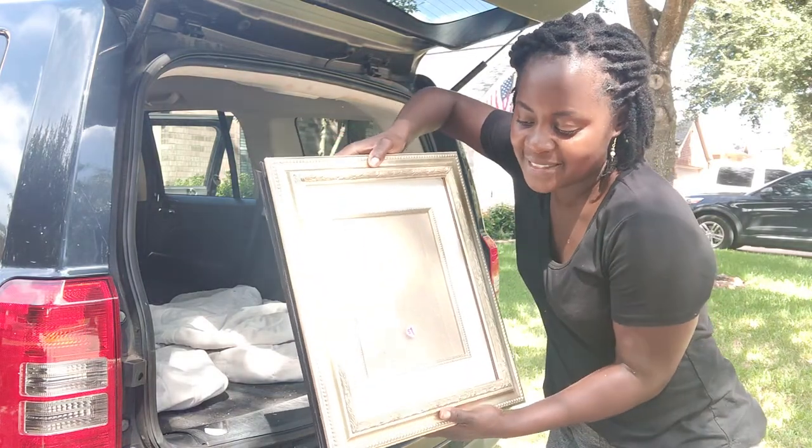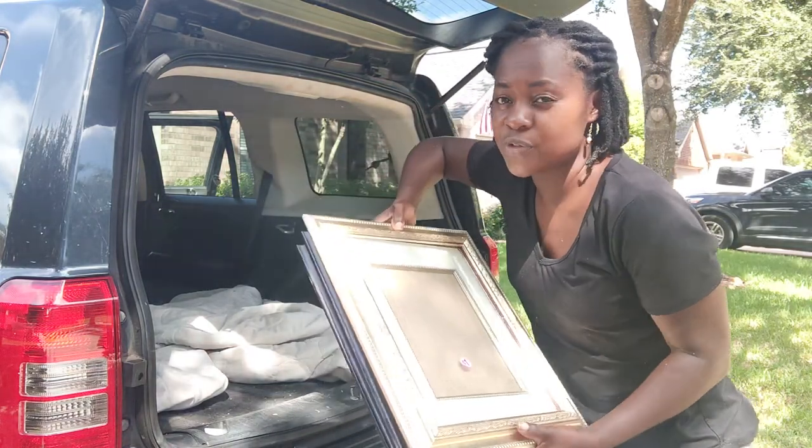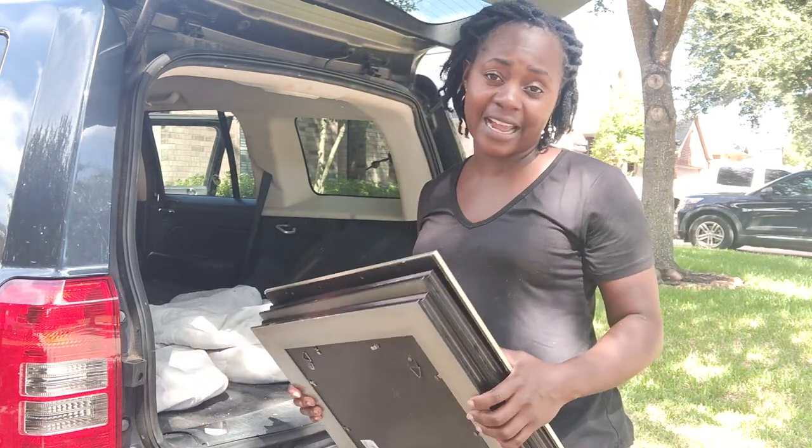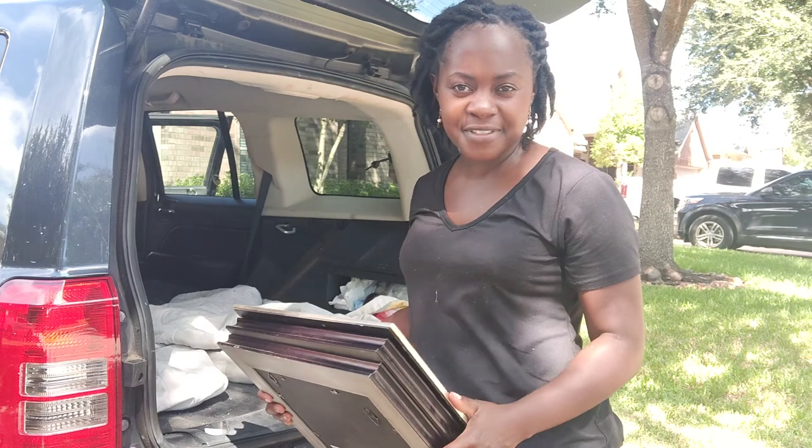I also picked up three picture frames at a dollar each — they're a nice size and I'll probably sell these or use them if I need to. That concludes everything that I have from this trip.